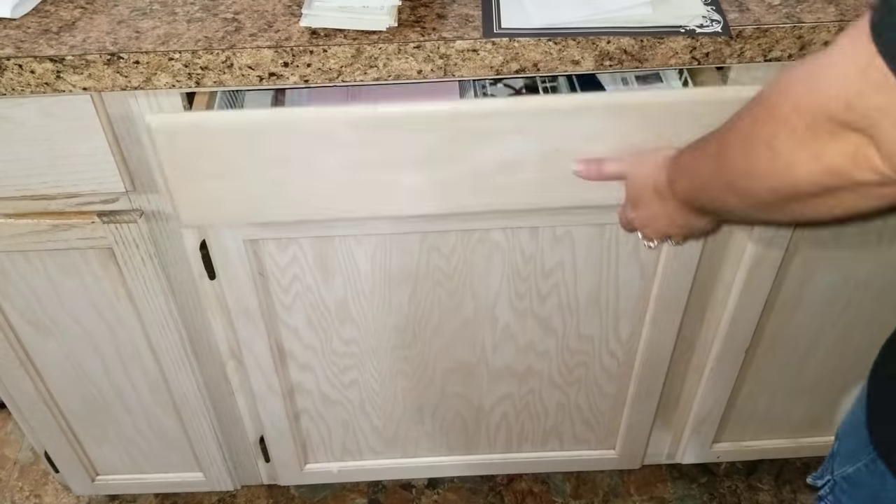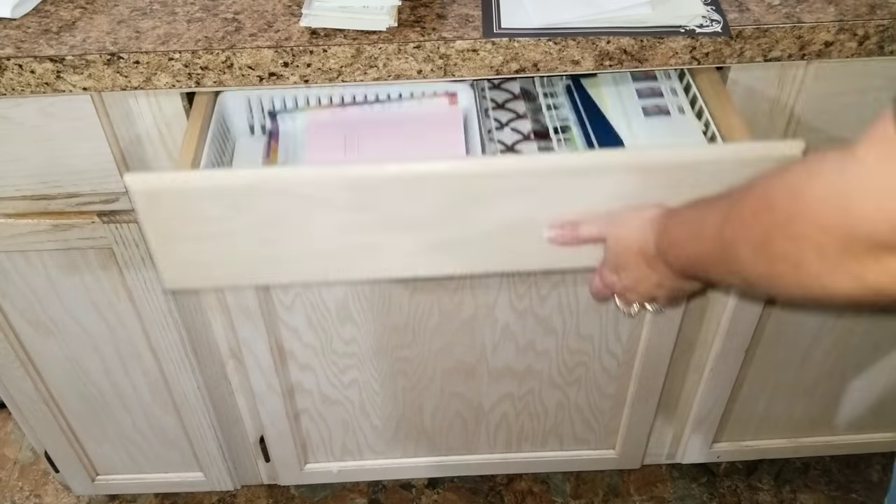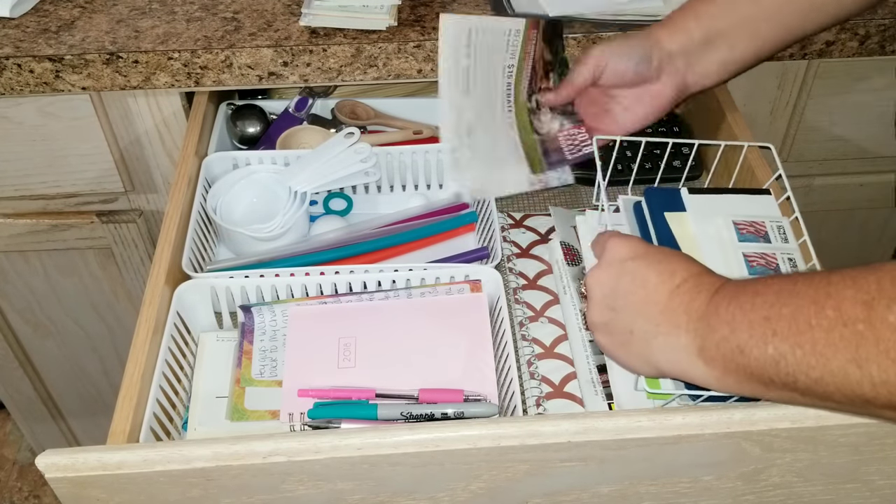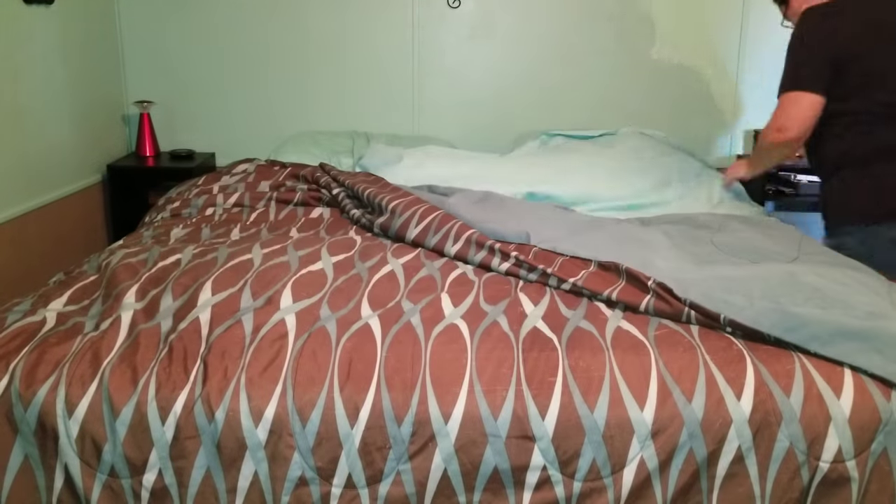Once I'm all done with the living room and the kitchen, I want to go ahead and clean up my room and my bathroom. It's not too bad, but I wanted to make sure I sprayed everything down and cleaned the toilets and the sink.